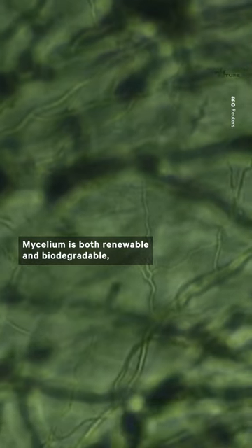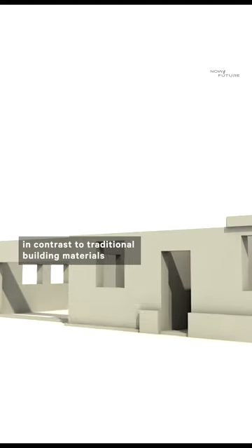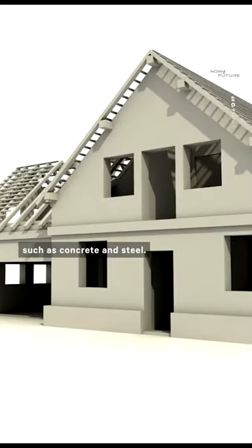Mycelium is both renewable and biodegradable, in contrast to traditional building materials such as concrete and steel.